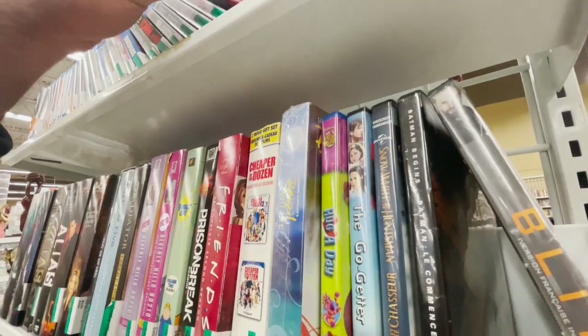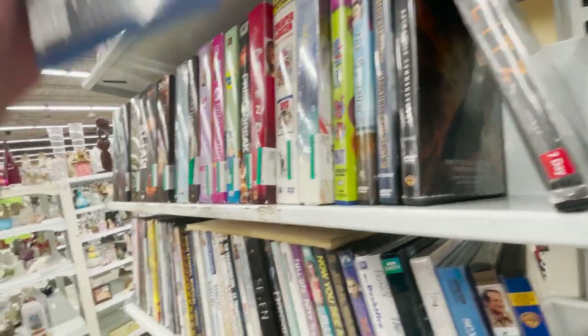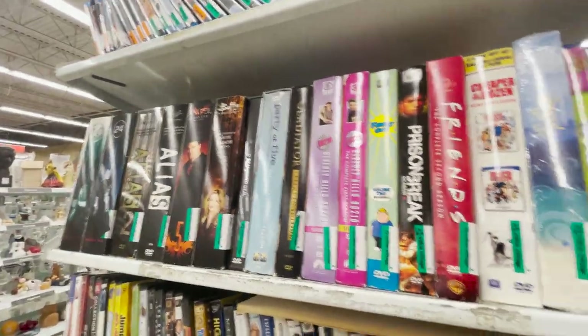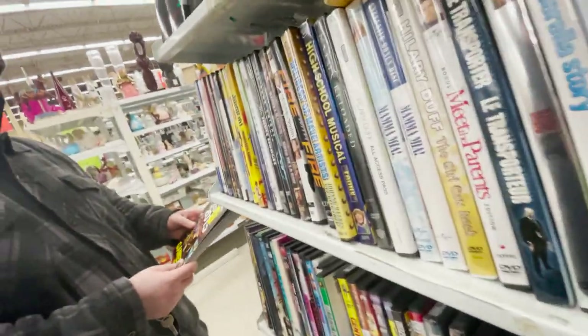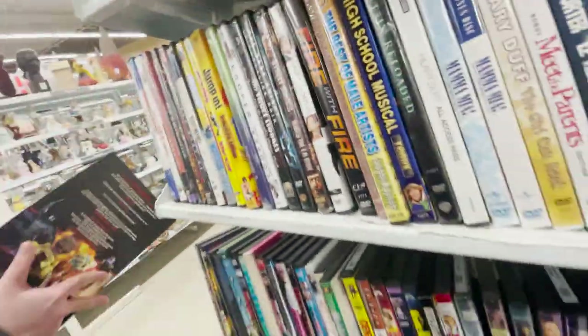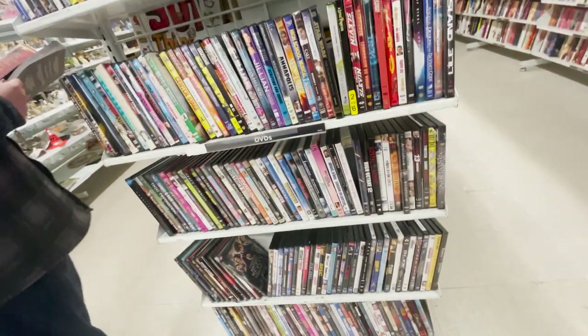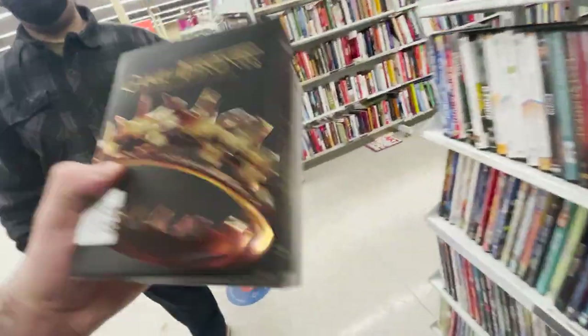Nothing too cool here. Waiting for Superman — I guess it's a documentary. Games for records, gamer edition. This was supposed to come out on 4K today but we never got it here in Canada. Nothing good at this location. I'm tempted — should I pick these up? But it's just $10 a pop. It'd only be worth it if I was reselling, which I don't plan on doing. All right, let's wrap it up.